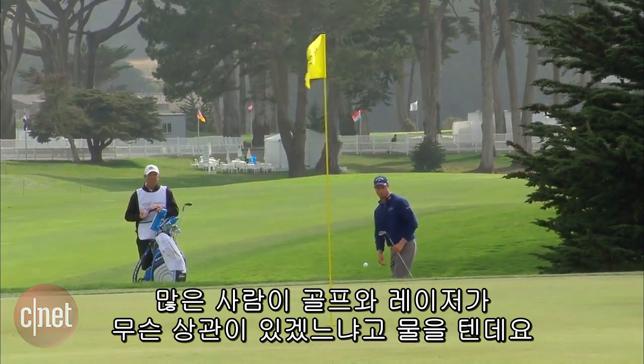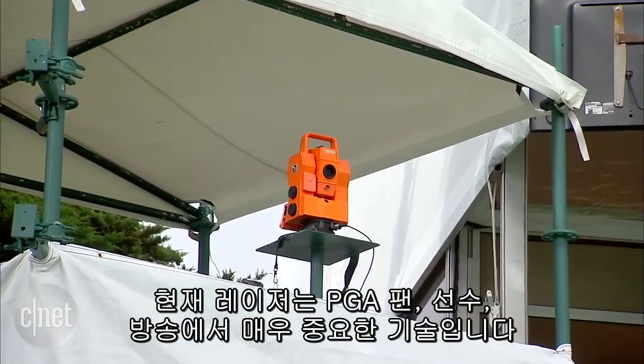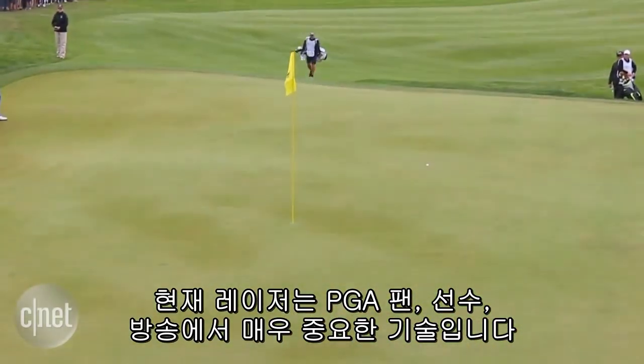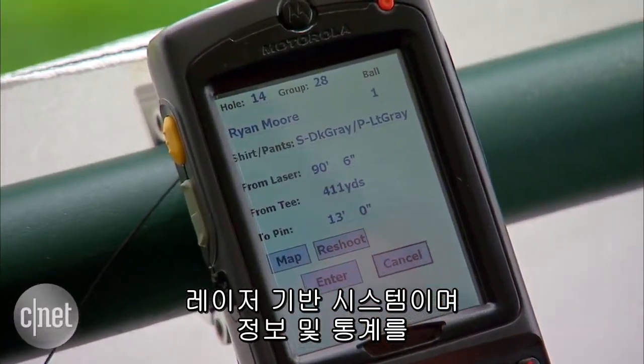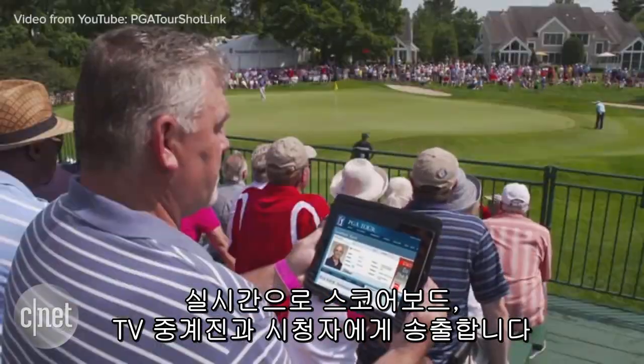When you think of the game of golf, you usually don't think about lasers. But the technology is now an integral part of the PGA Tour for fans, players, and the broadcast. ShotLink is a laser system that maps tee shots and putts, so real-time information and stats can be fed to scoreboards, TV commentators, and viewers watching on TV or online.